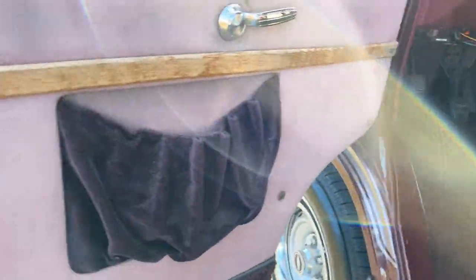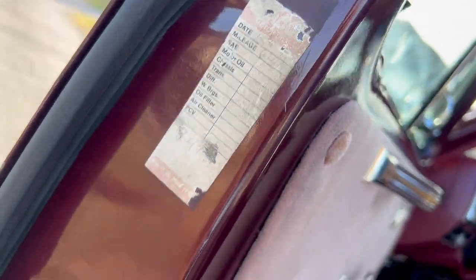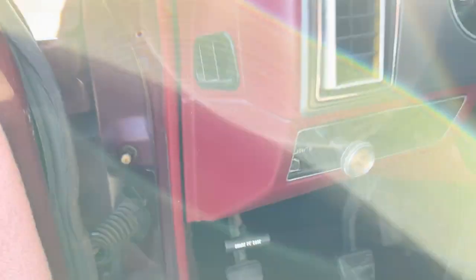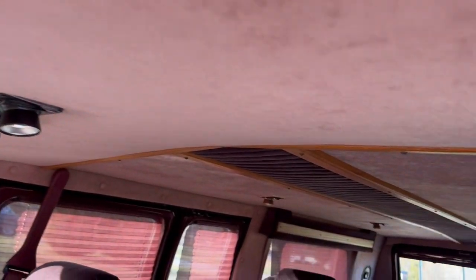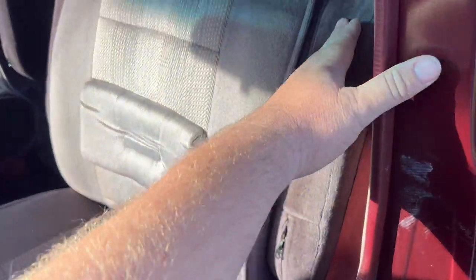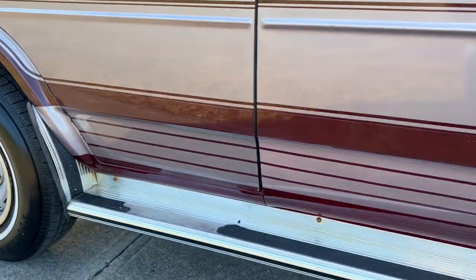There are a few minor door dings in it here and there. The original stickers are in the door jams showing what colors were used on it. There's no radio. The seat's nice — it has fold down arm rests on both sides. The rockers are nice.